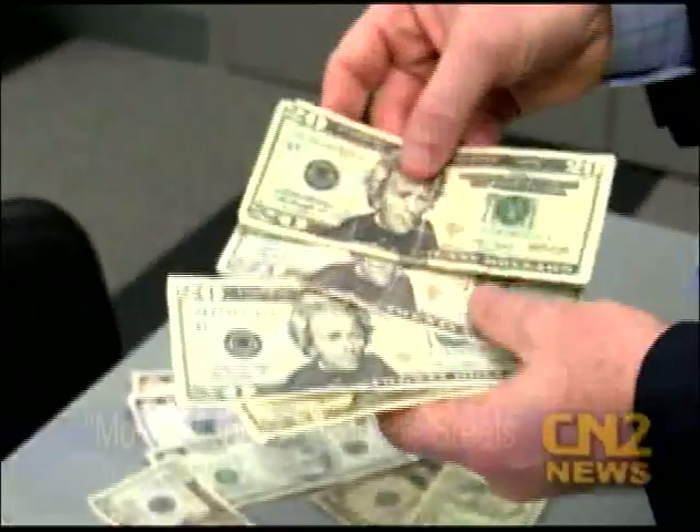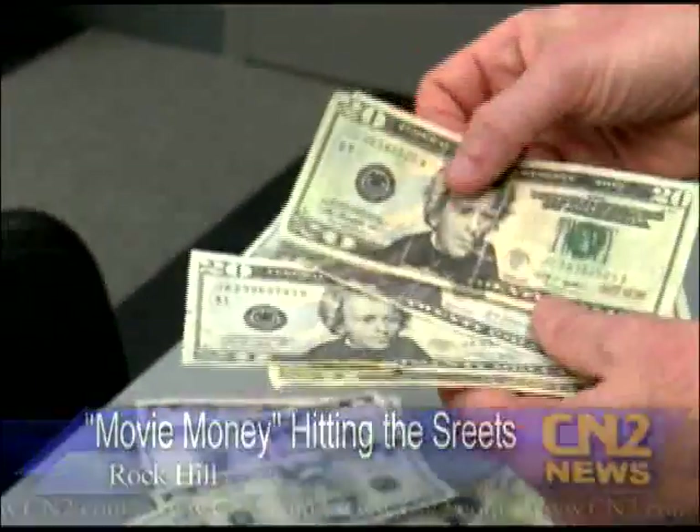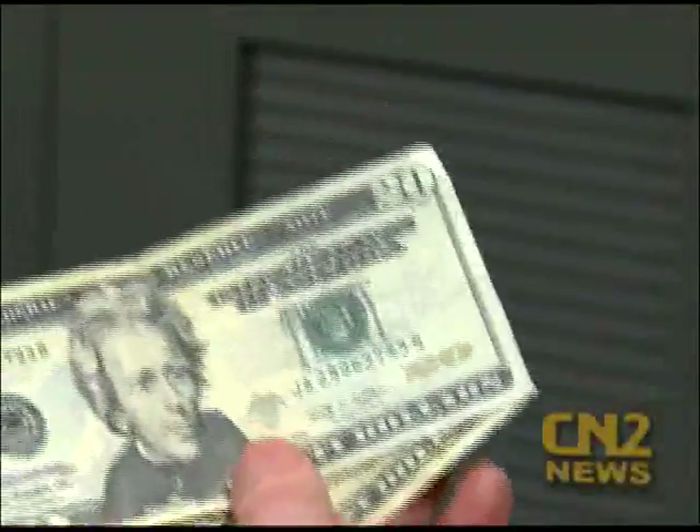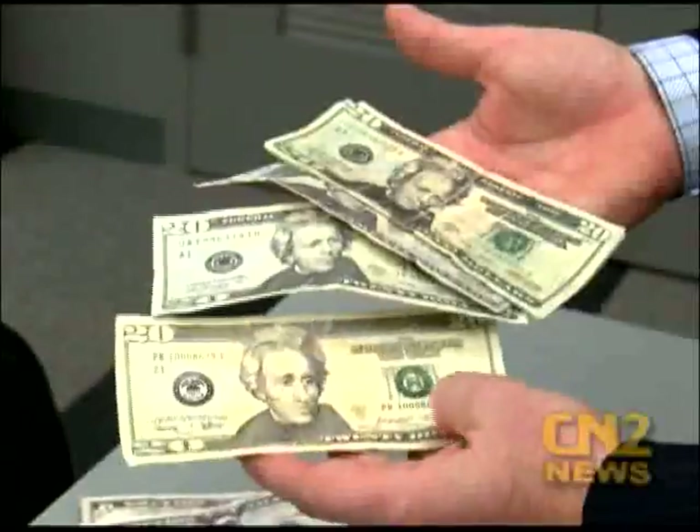Police are warning businesses to be on the lookout for counterfeit cash. They say several businesses have recently seen fake currency in recent weeks. CN2's Catherine Andrioli has more. Police are warning businesses to be on the lookout for movie money after several reports of counterfeit cash being used at area businesses.